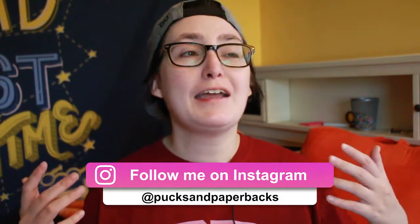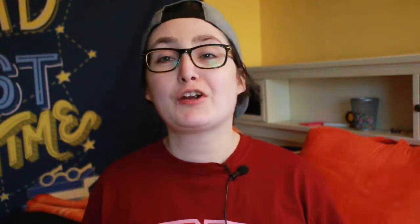Today I am fulfilling a request that I got on Instagram when I asked you what videos I should do for the holiday season, and this was to show me decorating my room or bookshelves for Christmas.